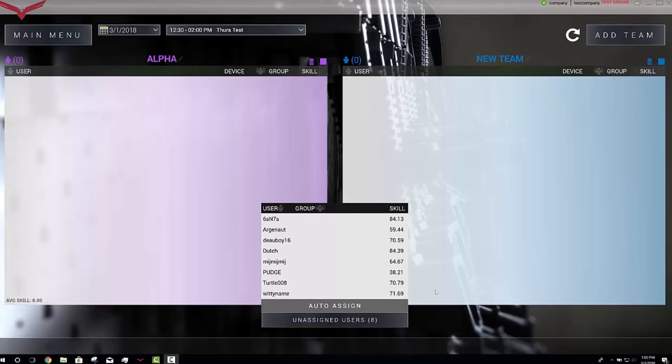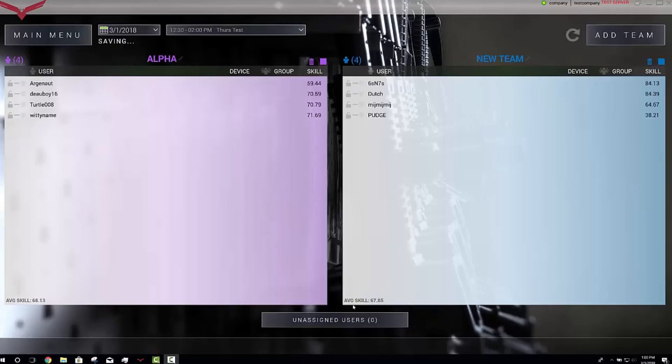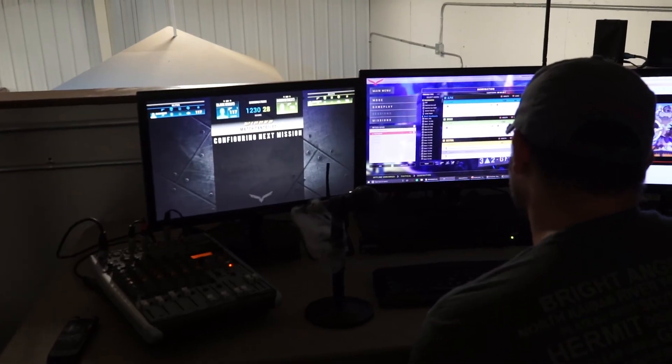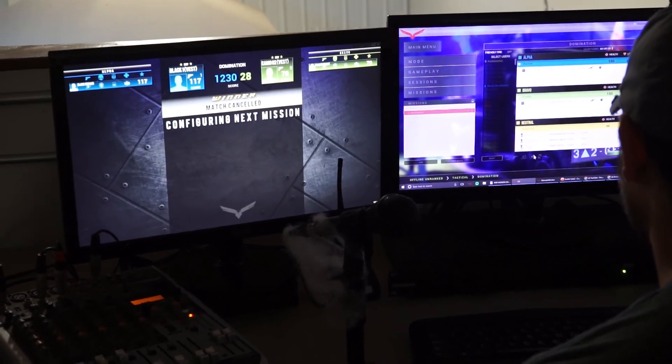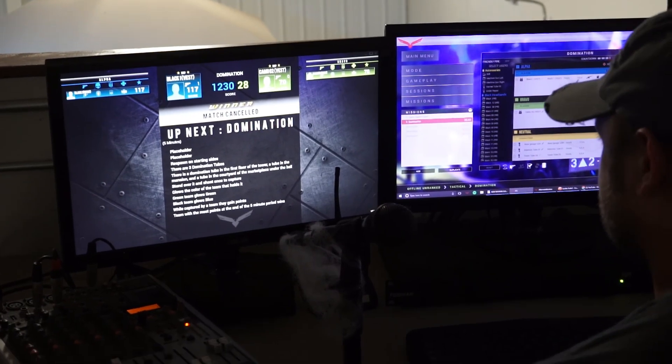Balanced teams create a great player experience, which results in increased ticket sales and high customer return rates. Multi-monitor support is built in to increase playtime. Configure your mission queue off screen with a selection of over 50 missions.